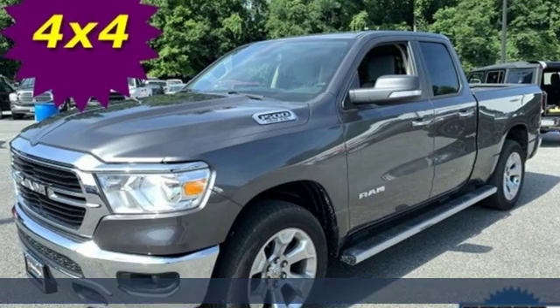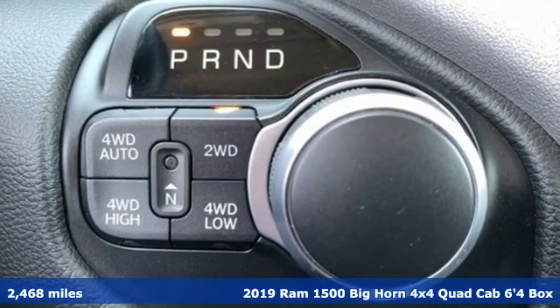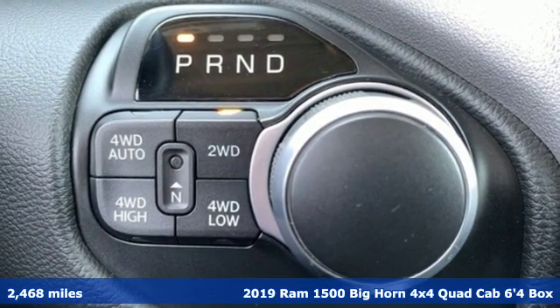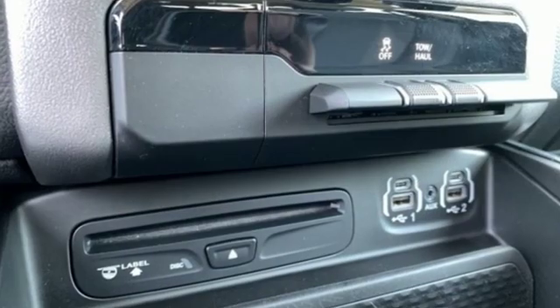Here's a 2019 Ram 1500. Ram trucks are consistently recognized and awarded as some of the best. This 1500 continues that tradition. Plus, it offers an exciting list of features.